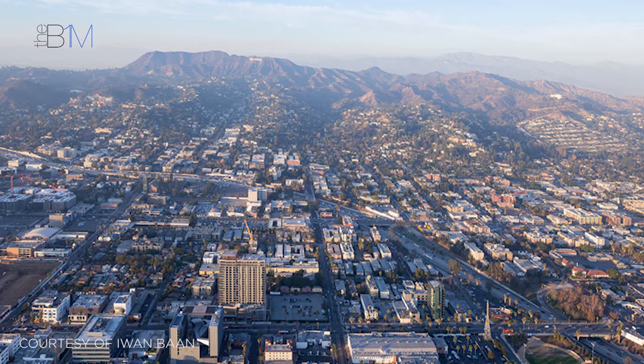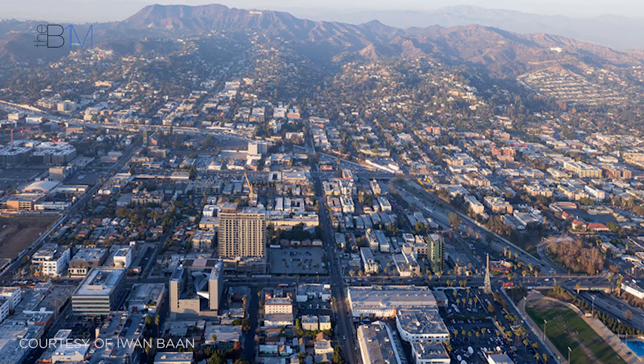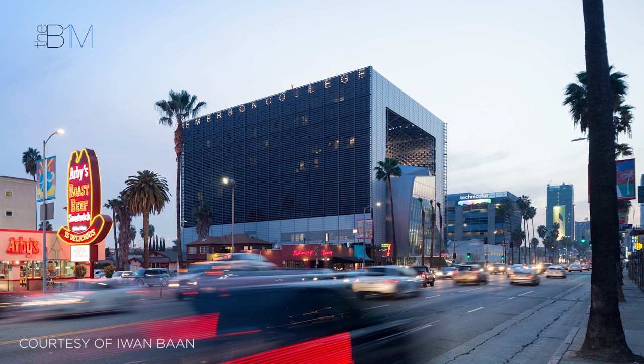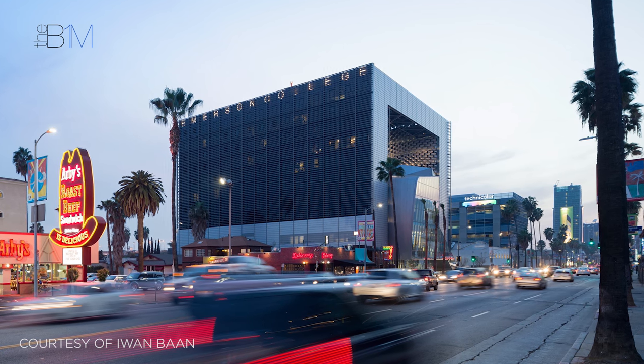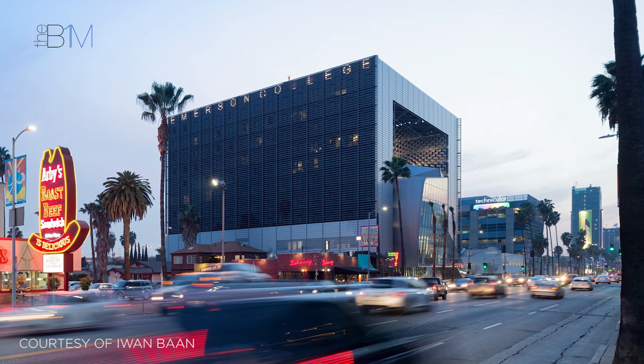Through replicated servers at the Morphosis office in Los Angeles and the site office at Emerson College, a single and current source of data was maintained for all team members. Where possible, a number of specialist trades were brought in early at the pre-construction stage to integrate their detailed data to the information model and to engage with the design process.